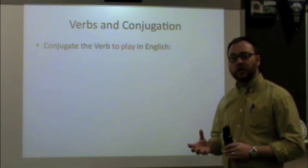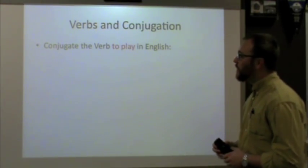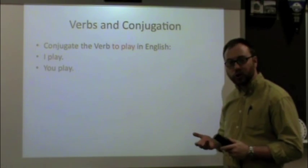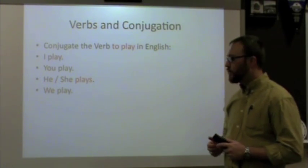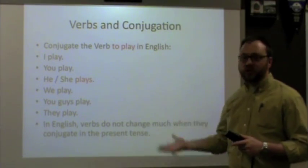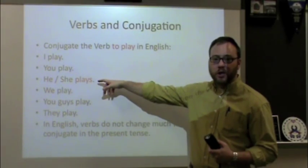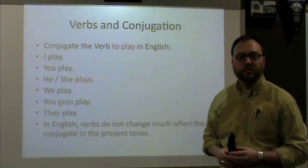Learning and knowing the personal pronouns is vital and key to being able to conjugate verbs properly. Let's take the verb 'to play' in English and conjugate it for the various personal pronouns: I play, you play, he or she plays, we play, you guys play, they play. In English, verbs don't change much in the present tense. Really the only place a verb usually changes is in the he or she — the third person singular gets an S.